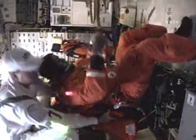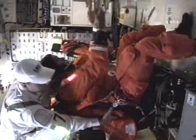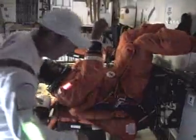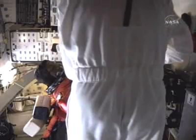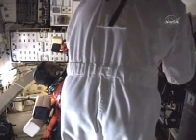Down here on the mid-deck we have Alvin Drew, who is MS5, all the way on the right-most seat on the mid-deck. He's being assisted by Mike Thompson, who is effectively standing on the aft wall with his head pointed towards the forward bulkhead of the mid-deck.